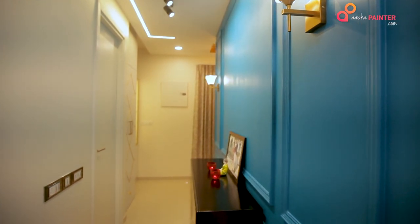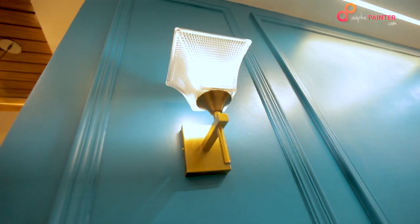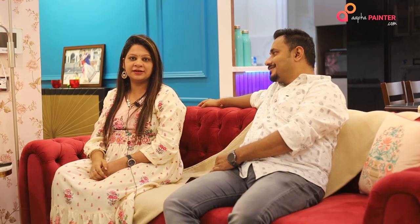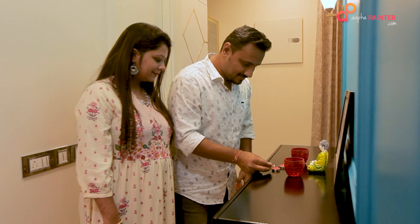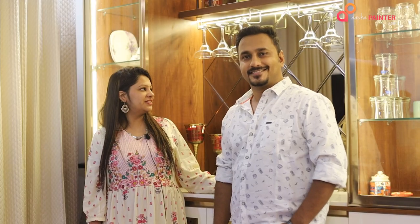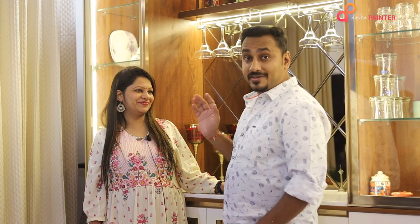I would also like to talk about the elements we have used here — like the lights, how we have used them. At the top we have used some task lighting — profile lights. We dropped the full false ceiling and gave profile lights here. In the centre, this will be our photo wall, which will be the focal point of the house. And you can see this is our crockery unit and bar unit.